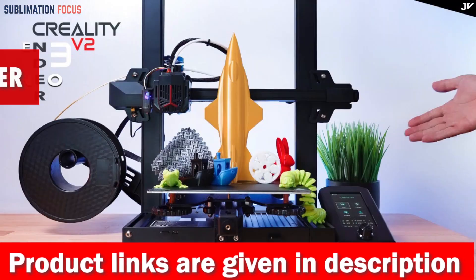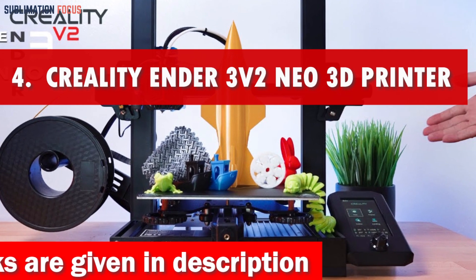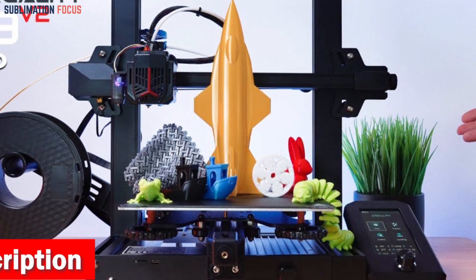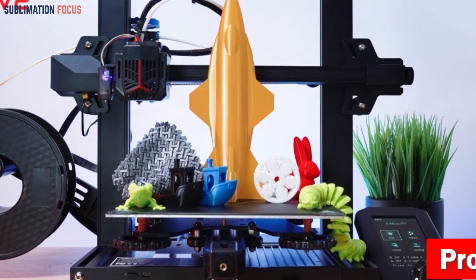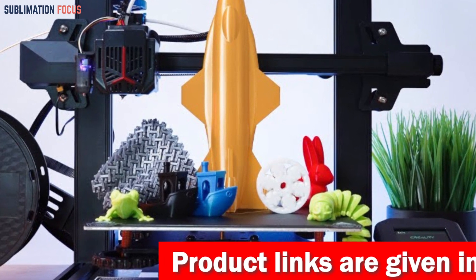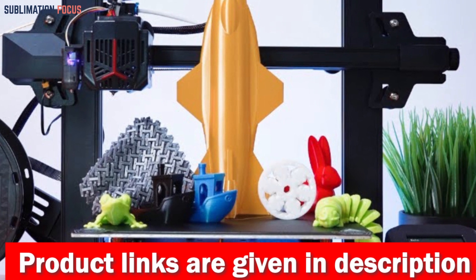If you like this 3D printer, check out the link provided in the description to purchase it right now. Number four is the Creality Ender 3V2 Neo — the ultimate 3D printing sensation under $300. Get ready to embark on an exhilarating journey of creativity and innovation. Its cutting-edge features will revolutionize how you bring your ideas to life. Prepare to be mesmerized by the large color screen and its brand new user interface.